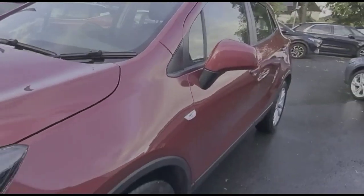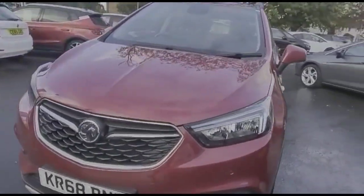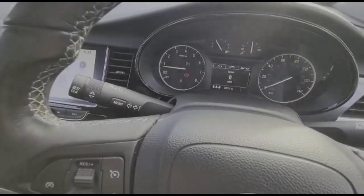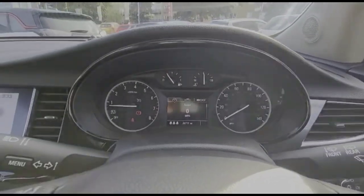Plus LED daytime running lights and front fog lights. There is a multi-function steering wheel with cruise control on the left hand side, and audio and Bluetooth controls on the right, with a central display in the dashboard.